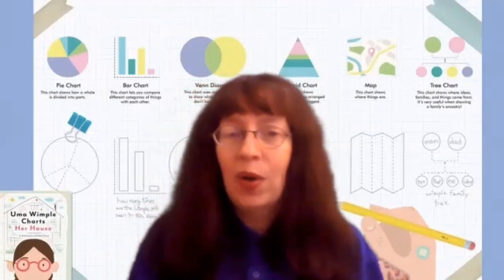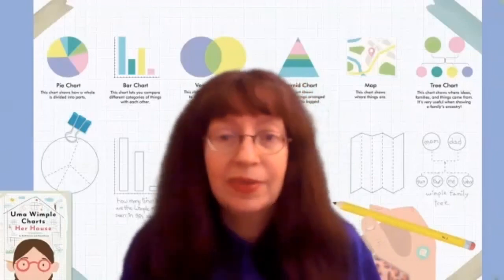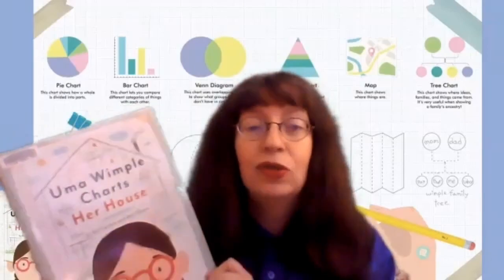Now one day her teacher gives her class the perfect homework assignment: to make a chart of her house. But she has a little bit of a hard time choosing what to chart, because there are so many choices. So she asks her family the question: what makes a house housey? Or what makes a house feel like a home? Let's find out what Uma discovers, and then you can make your own chart and maybe learn something new about your family by asking them some questions. So let's get started with Uma Wimple Charts Her House.